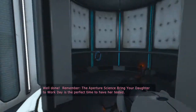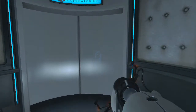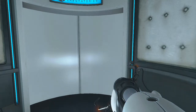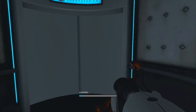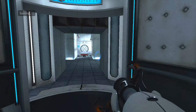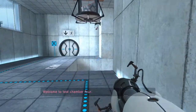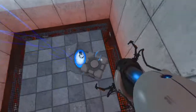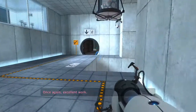Well done. Welcome to test chamber four. You're doing quite well. Once again, excellent work.